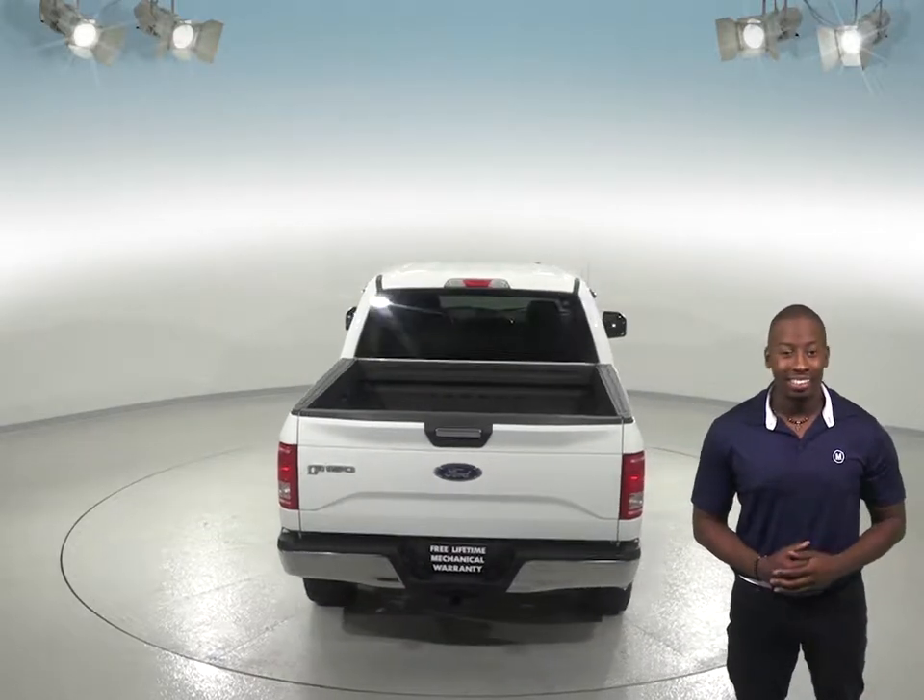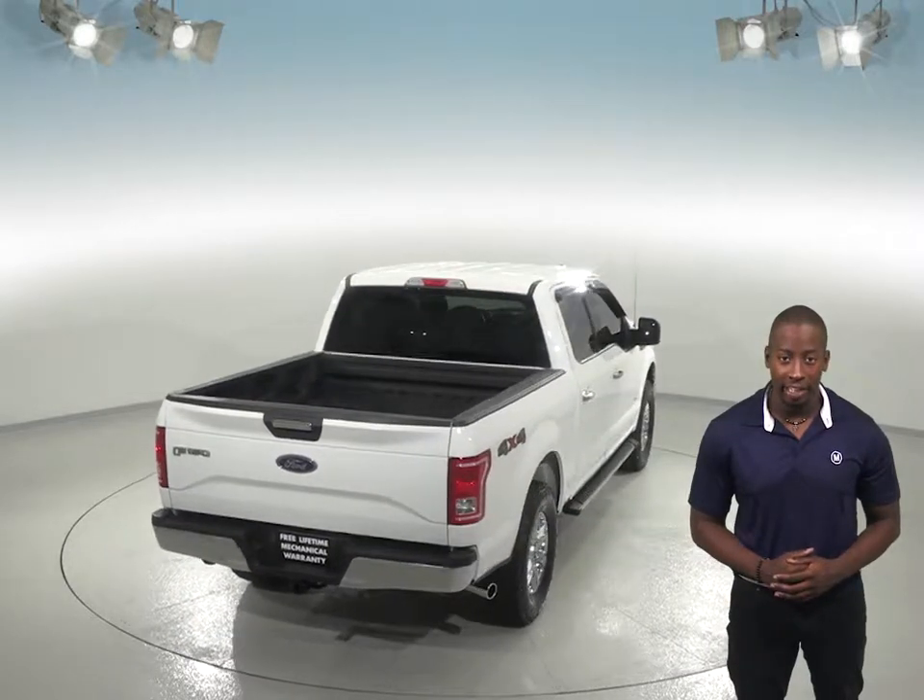For entertainment, you'll have access to an AM/FM radio that is Sirius XM ready and a CD player.